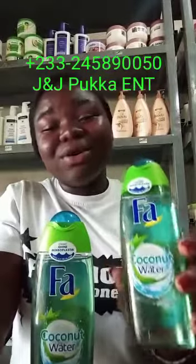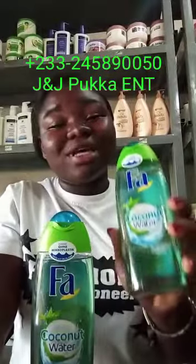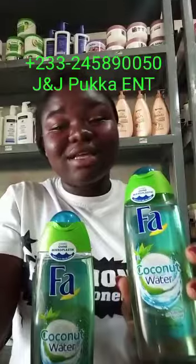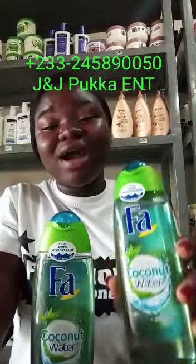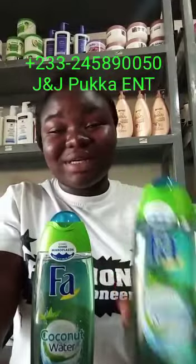J&J Poker Enterprise is your only hope to maintain your original and beautified skin. So dial the number on your screen for your original Far Coconut Water. See ya!